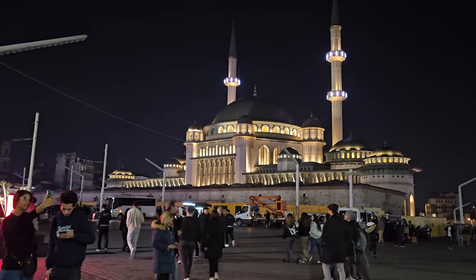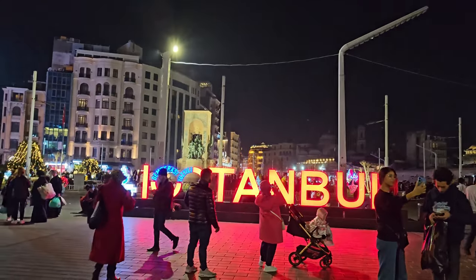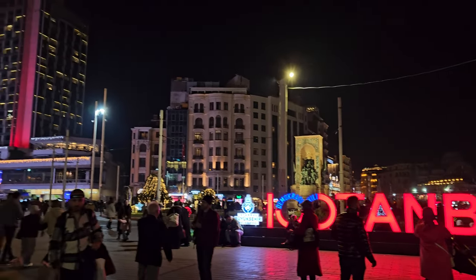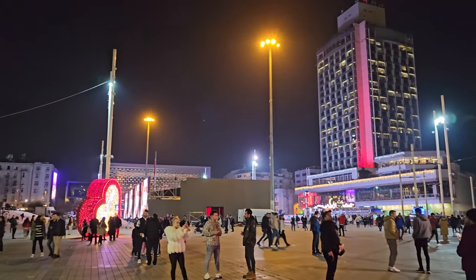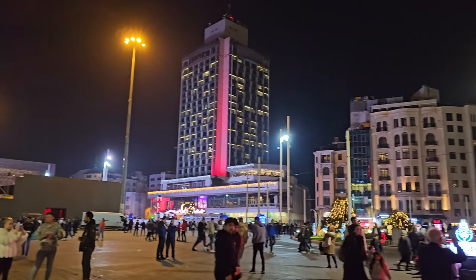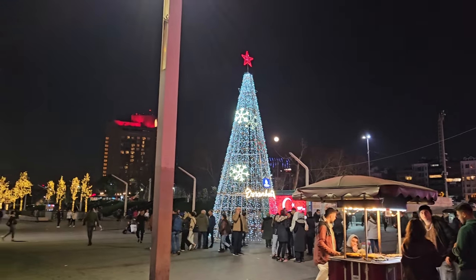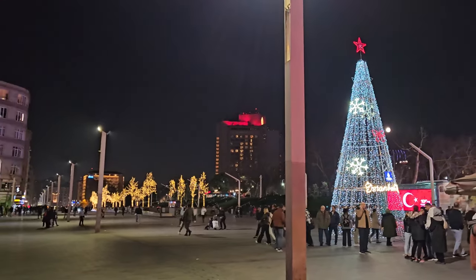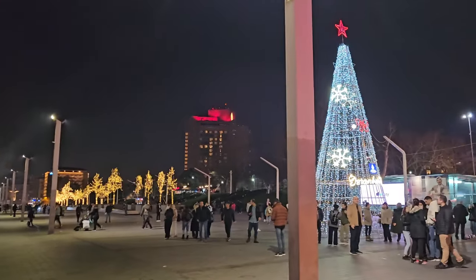And here this is Taksim Square — you have the mosque right there, the Istanbul Instagrammable sign, a statue of Kemal Ataturk, which is the nation's founder of the Republic. And to my surprise, a Christmas tree — I did not expect that. And a lot of Christmas decorations.